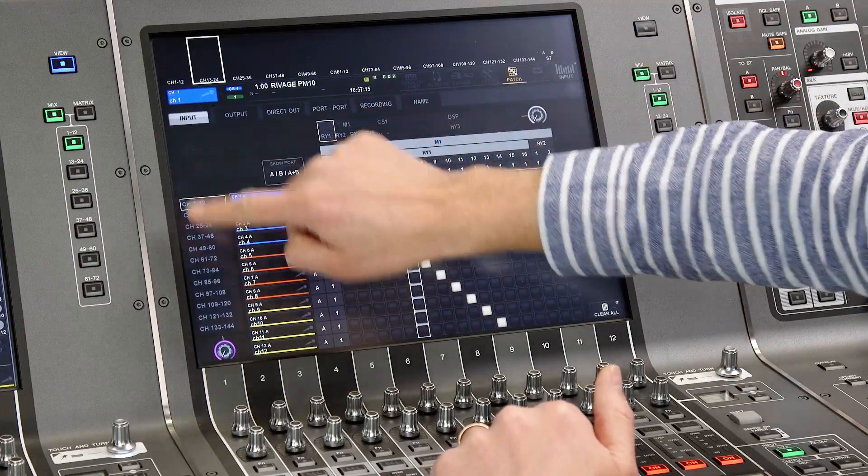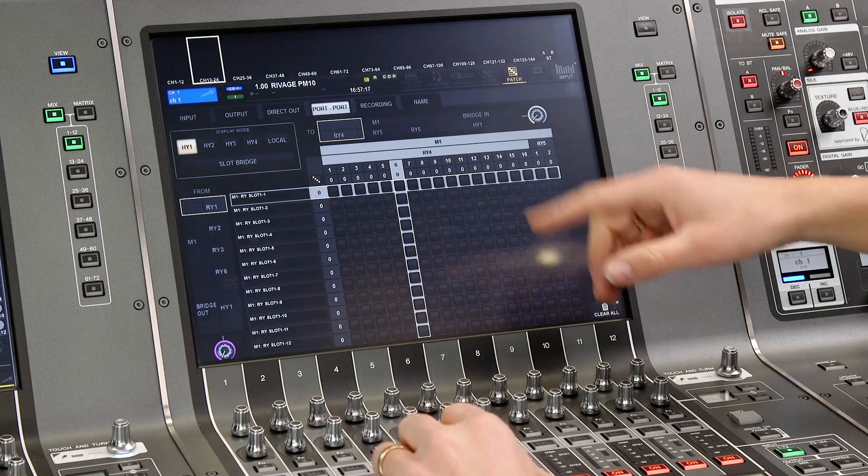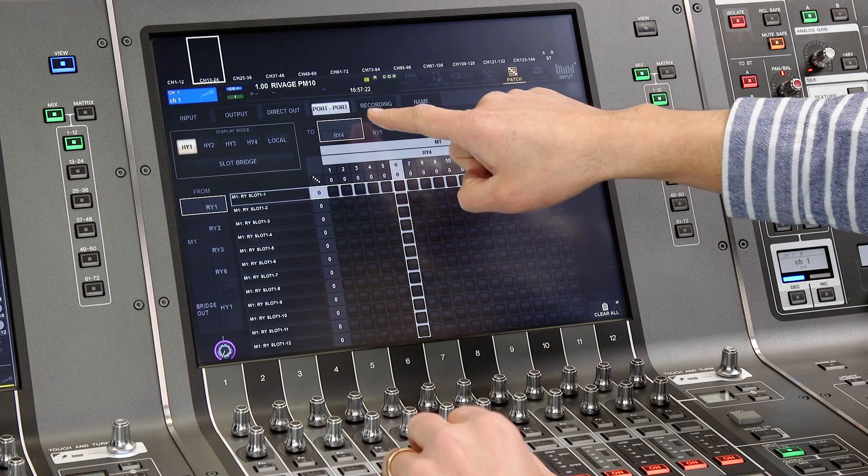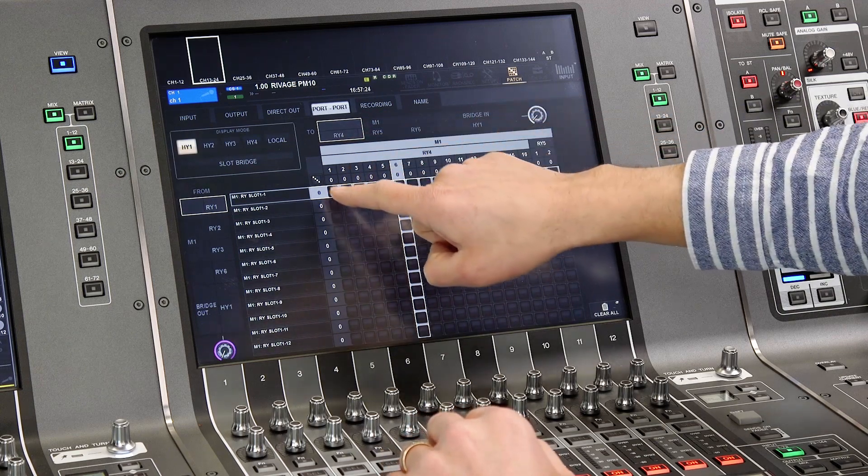The second level of patching is within one twin lane ring. This was already possible with version 1.5 firmware for RIVAGE. See the port-to-port page in the patch menu and select any RPIO unit's input to patch directly to any RPIO output.